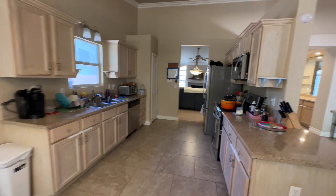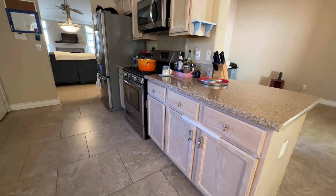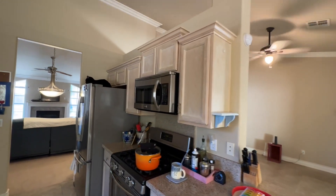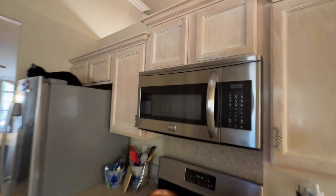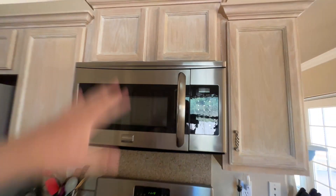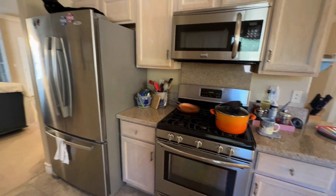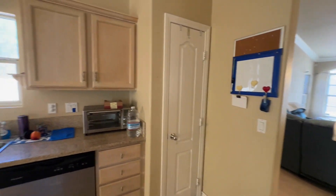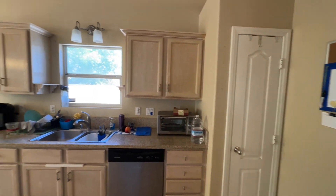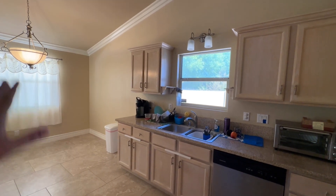We have our lowers and the 36-inch uppers. The range hood is not vented - it's going to recirculate, so just keep that in mind. We have our five-burner cooktop, three-door fridge, and pantry. I know people might say the pantry is a little bit small, but you have all of that space - so if you wanted to do a massive pantry over there, you could.